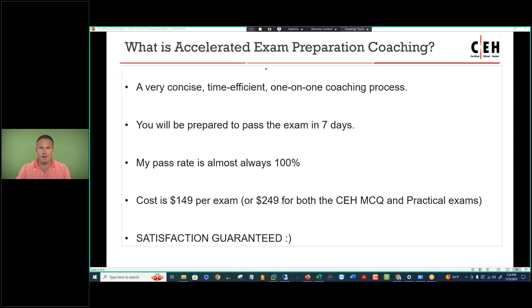What is accelerated exam preparation coaching? The accelerated format is a very concise, time-efficient, one week of preparation — a one-on-one coaching process done on your time and schedule, but I do need two to three hours a day, most likely in the evenings. There will be one-on-one email correspondence. Any questions will be addressed, but you don't have to sit in a structured session, giving you some flexibility. There are measuring stick exams you'll take towards the end of the week. If you're hitting 90 percentiles on those, you're going to pass the exam. You will be prepared to pass in seven days if you follow this structured approach and put in the hours of study. My pass rate is almost always 100%, with very few exceptions.